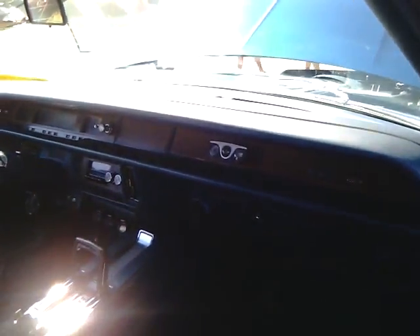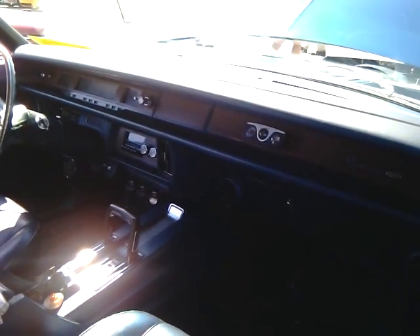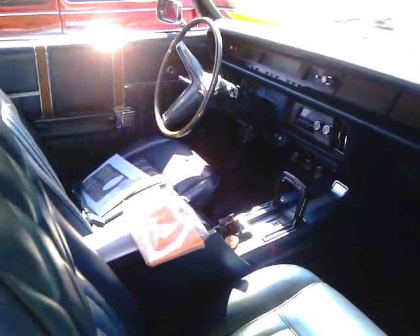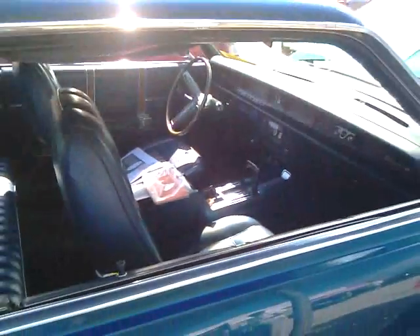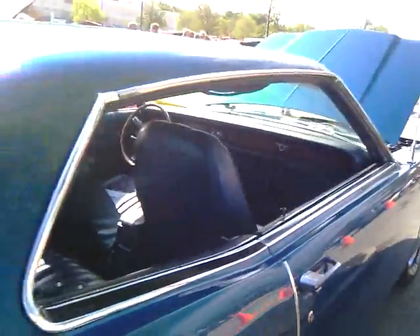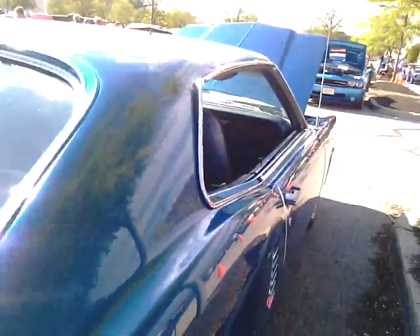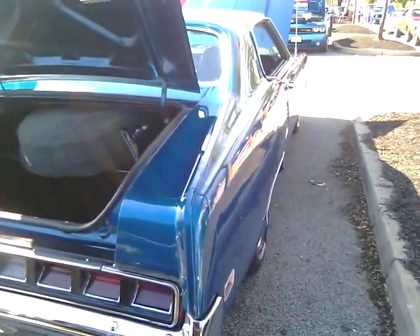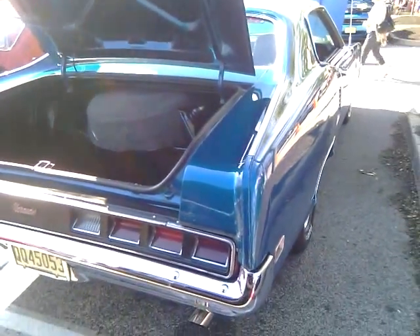Absolutely beautiful. My 1970 Mercury Marauder. Two-door coupe. Absolutely beautiful. Tell me that isn't the baddest car you've seen. I refer to it as the grown man.